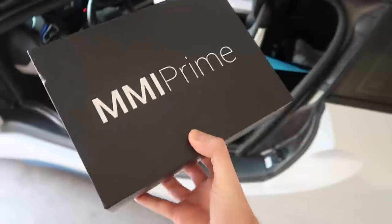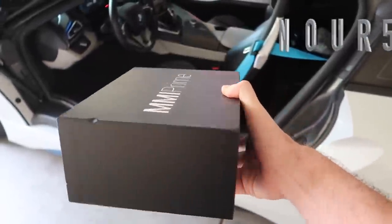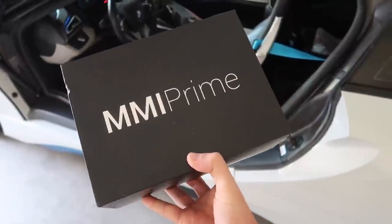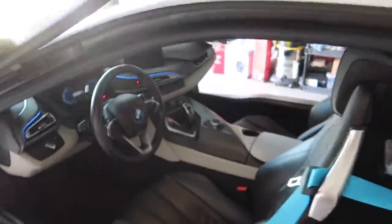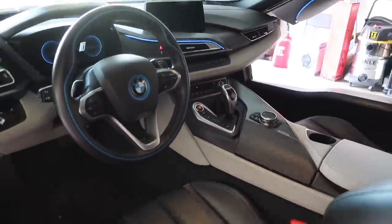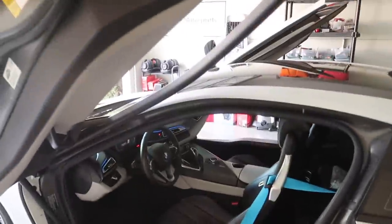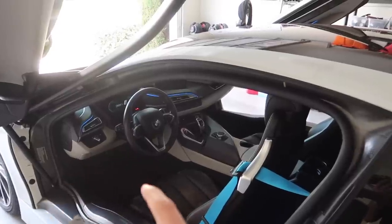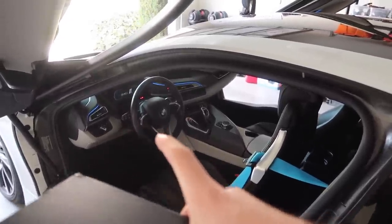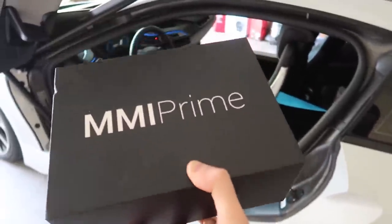The mod is called MMI Prime from Beamer Tech, sold through Keys Motorsports. Link is down below — don't forget to use my code for a special discount. This is going to add Apple CarPlay, making the interior a lot more tech-forward. I love Google Maps and really want to use phone navigation in my car.